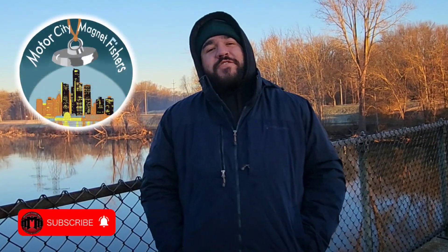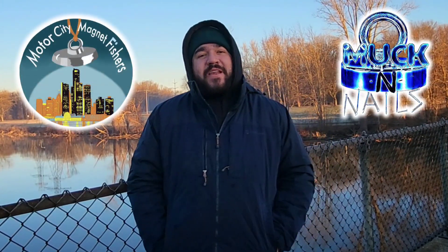Welcome back to another episode of the Michigan Magnet Man. Today I am here in Battle Creek, Michigan doing some magnet fishing. I've got Jason from the Motor City Magnet Fishers and Randy from Muck and Nails with me today, so make sure you guys go check out their channels. I've never done any magnet fishing in this area but the crime maps are telling me this might be a good spot, so we're going to go ahead and get this magnet in the water.